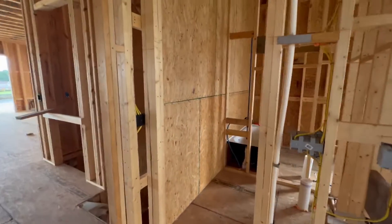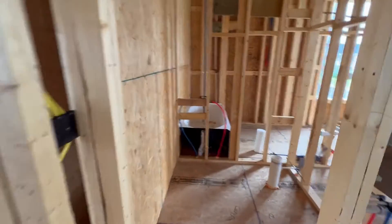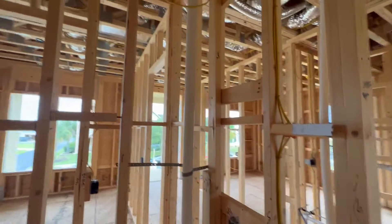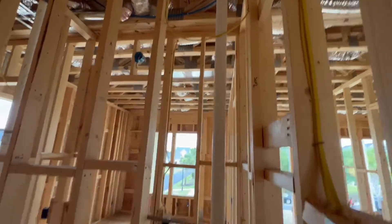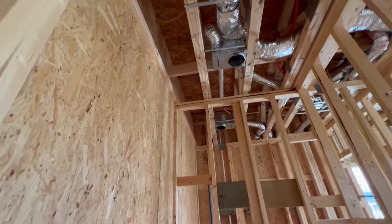Outlet in the hallway. This is the powder room. Toilet, vanity, switches. That's where the light's going to go. And an exhaust light kit.